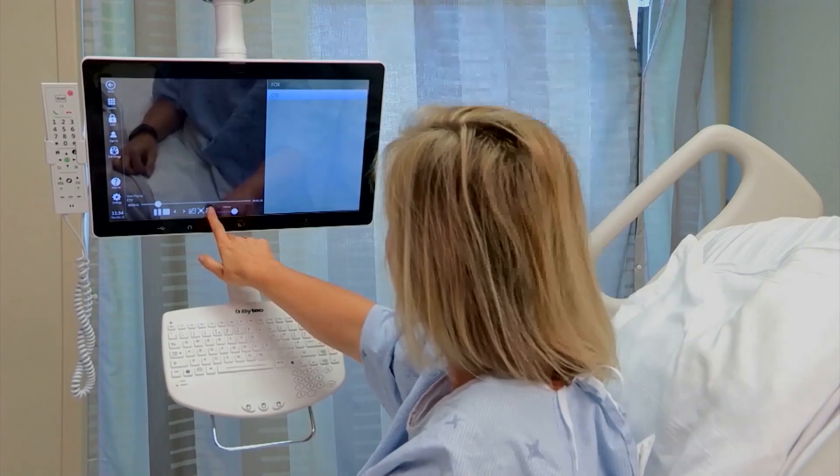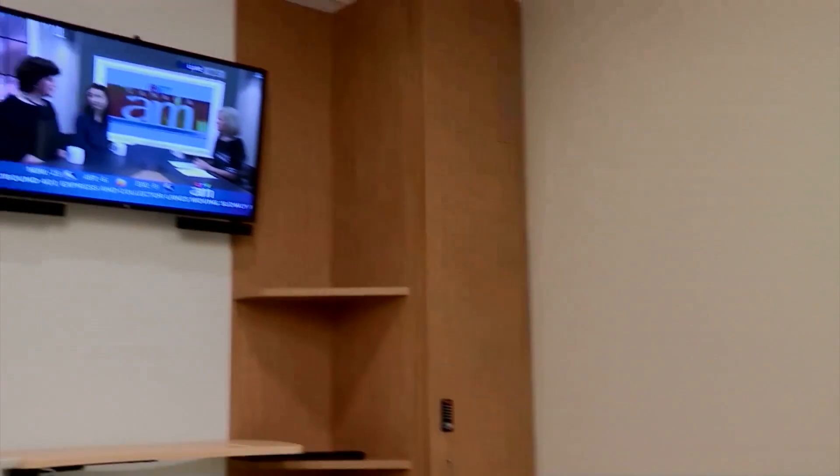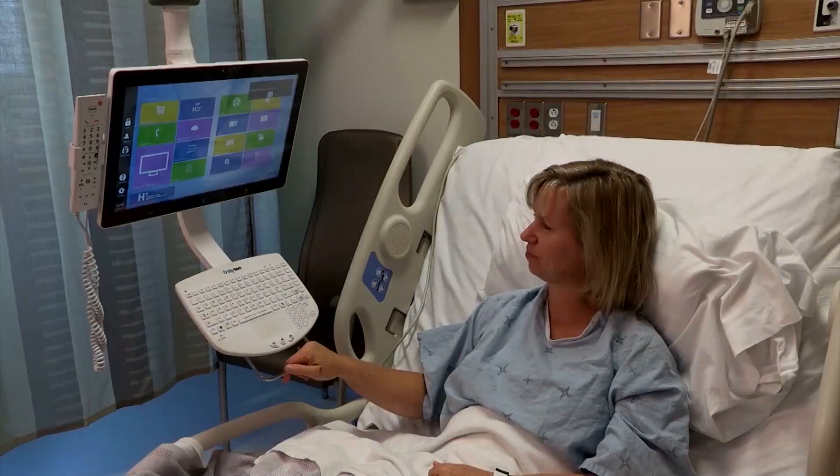The bedside terminal also serves as Molly's entertainment center for video chatting, surfing the internet, reading, and watching TV or movies. Alone in her room, Molly realizes she forgot to mention that she gets nauseated when receiving analgesia and wonders if she can get some Gravol with her pain medication.